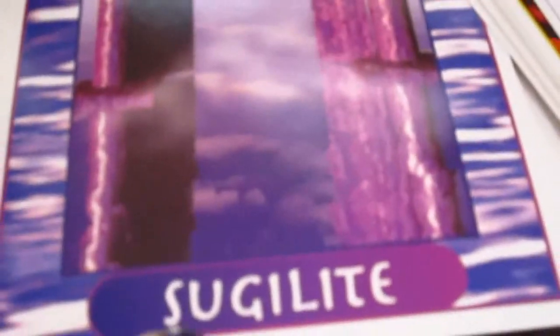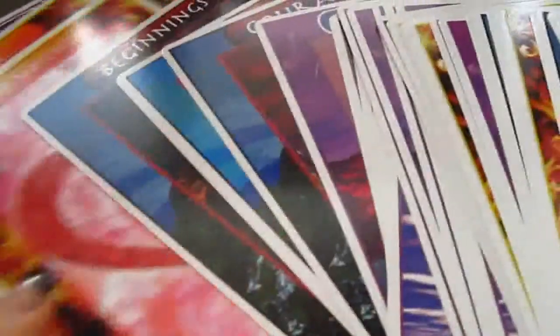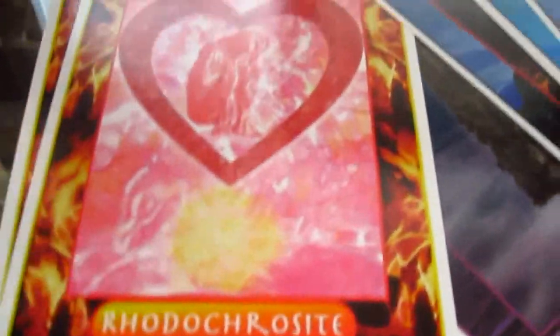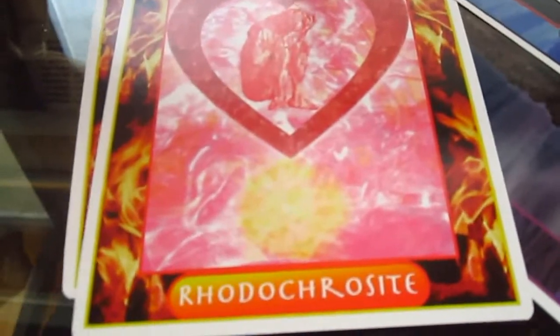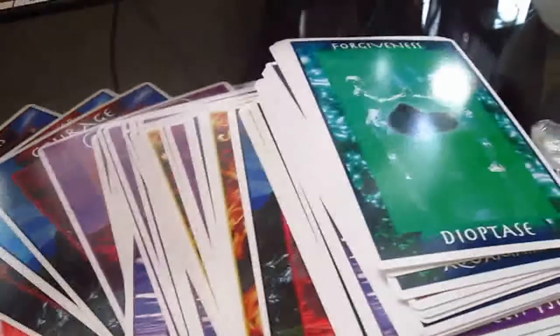The cards are really, really pretty. There's always basically a little theme right at the top and then at the bottom you have the crystal that goes with it, and there are different colors. For example, here you have Sugilite — purple obviously because Sugilite is purple — Dioptase in green, and Lapis Lazuli. I'm sure they're actually color coded for a reason. I haven't discovered the reason yet, but I'm sure I will once I go through this 7-day journey.